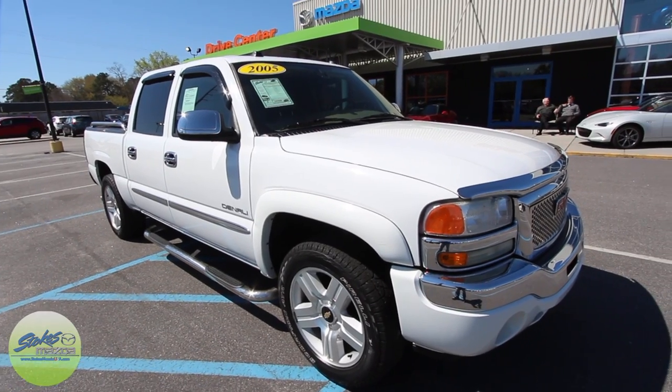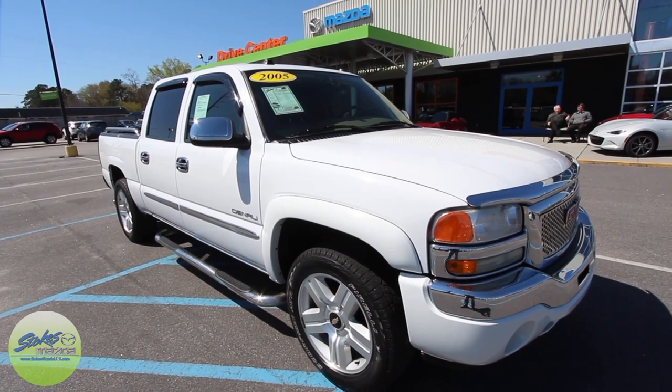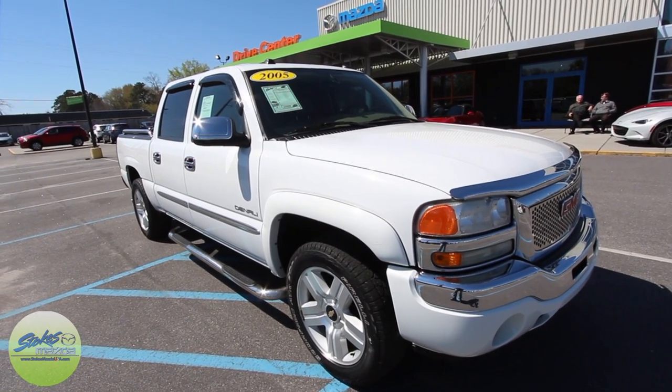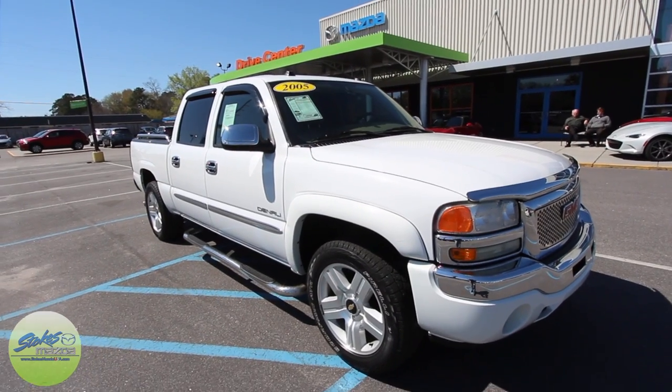What's up everybody, welcome. Today we're here at Stokes Mazda in North Charleston on Ashley Phosphate Road. We're going to be looking at this 2005 GMC Denali, so stay tuned over the next few minutes as we do a full in-depth used car condition report on this truck.